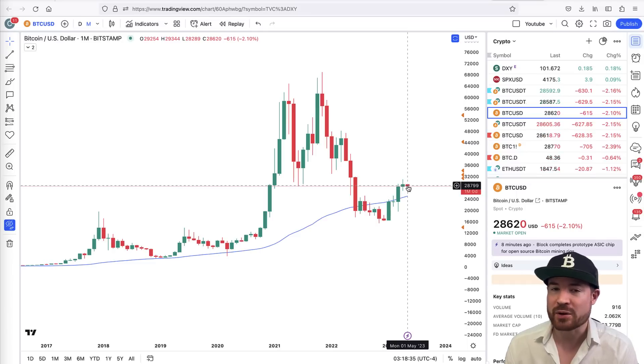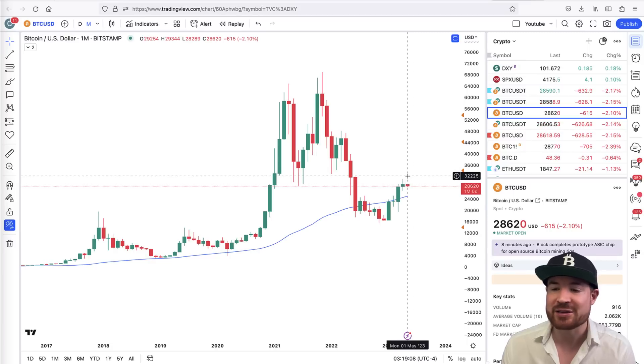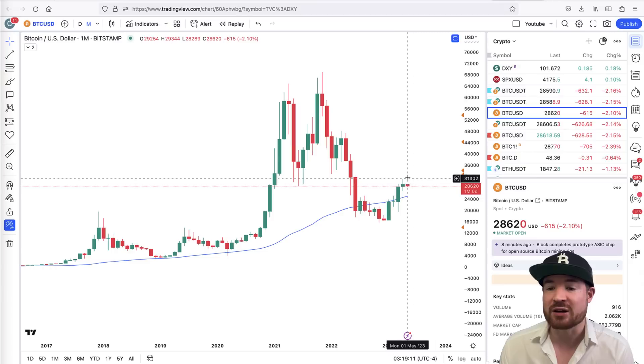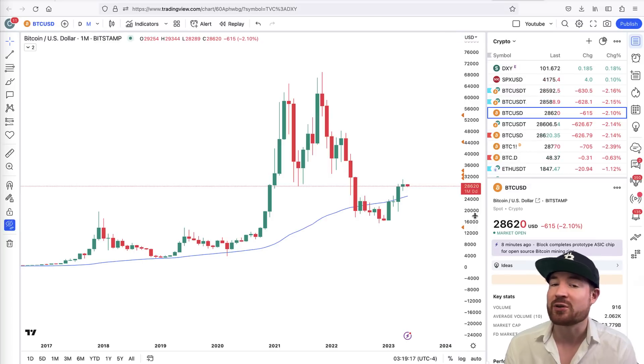I think either way we are going to see some trickery in May. We might not get a full-blown crash, but we might get a bit of a scary dip. The target for the downside would be the 50 moving average, potentially around $25,000, and maybe even as low as $23,000 — that's basically the 50-week moving average. As long as price stays above there, any correction is still fine. To the upside, we could still see 32,000 to 35,000, which is the CME gap.